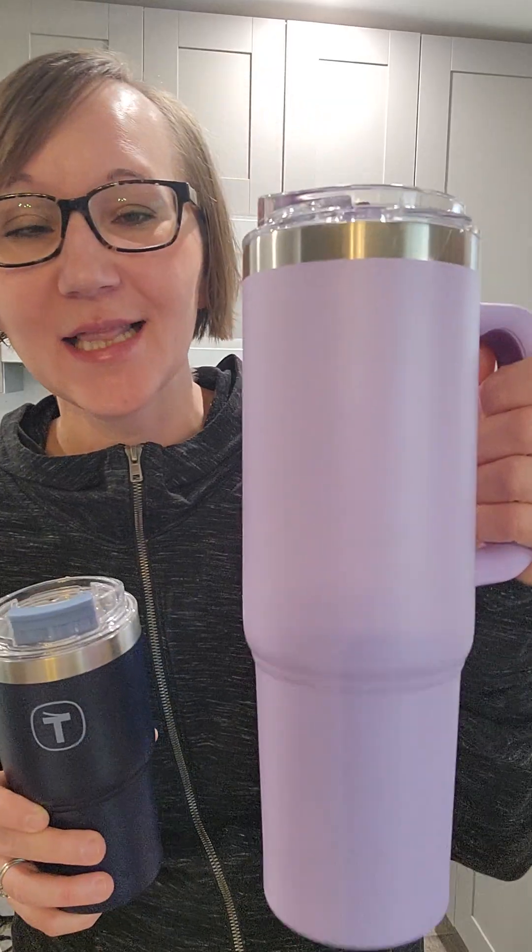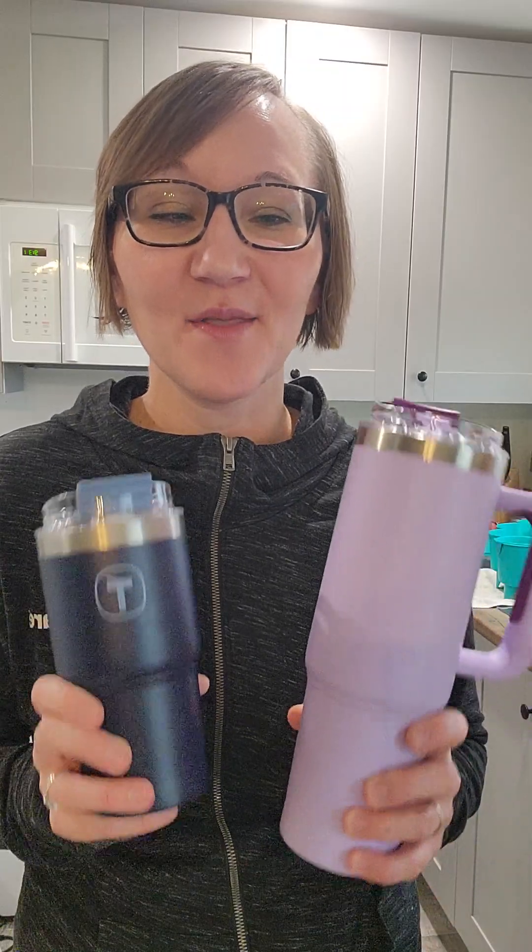This larger one is 1.1 liters and this smaller one is 630 milliliters. The colors we currently have are lilac, light purple, dark blue, and a dark green that's being released today as well. I absolutely love our Big T tumblers and I'm sure you will too.